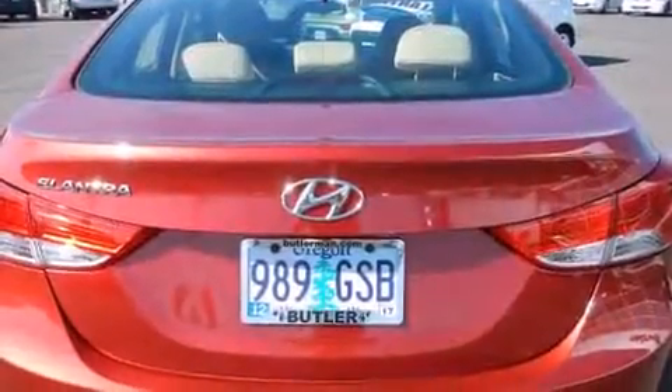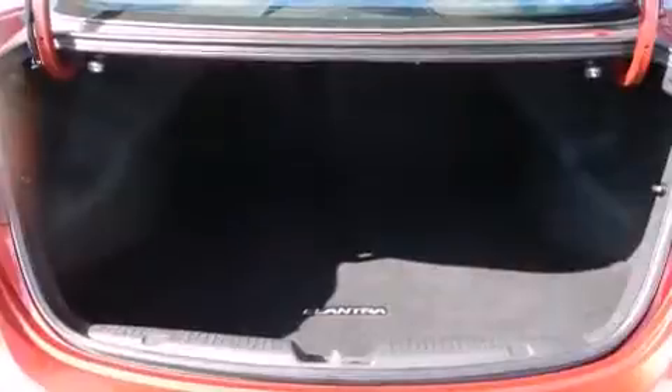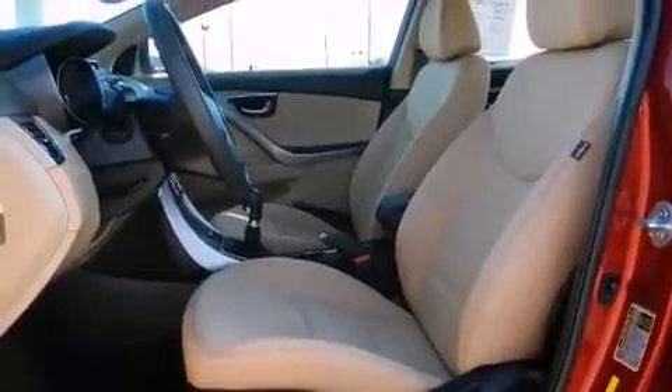A wealth of standard features mean that you no longer have to sacrifice, such as remote keyless entry, delay off headlights, variably intermittent wipers, a trip computer, heated door mirrors, and more.